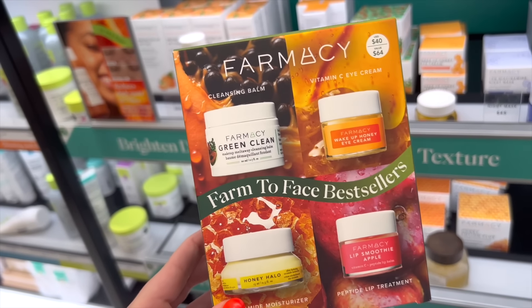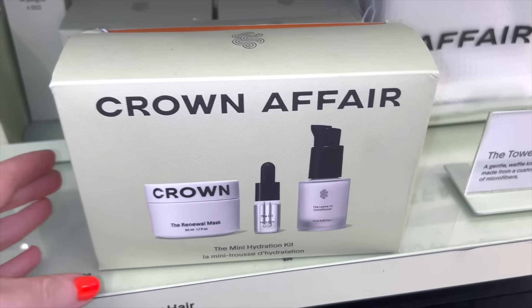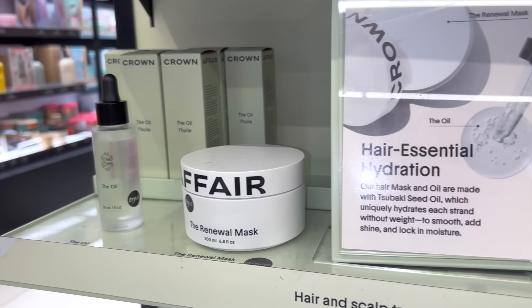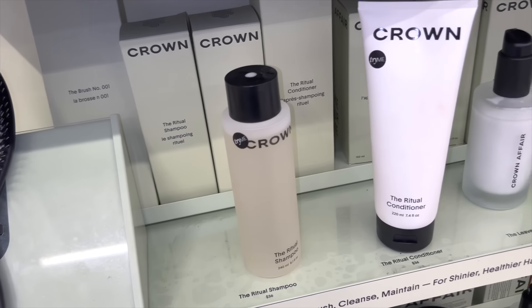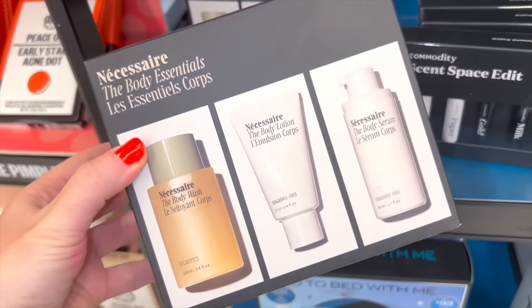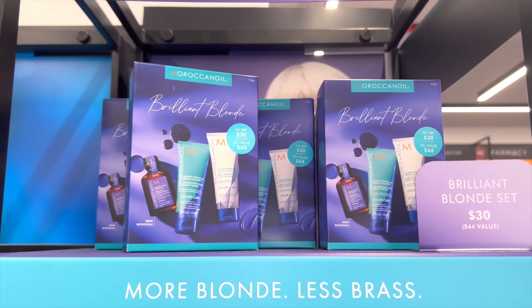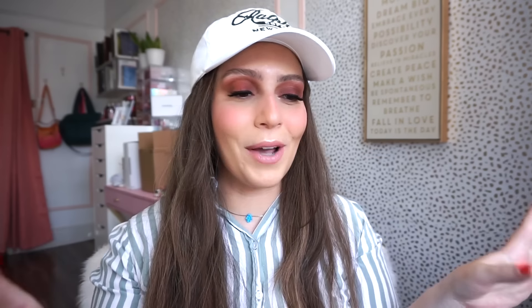Crown Affair is a hair care brand I've never seen at Sephora — they have hair serums, creams, ponytails, matte hair masks, and brushes. I put a brush in my cart but put it back because it was $70. Necessaire has a cute kit with body cream, body wash, and body serum for $35. For blonde hair, Moroccan Oil has a kit with shampoo, conditioner, and oil for $30, or you can purchase the new oil on its own — and obviously it smells incredible.